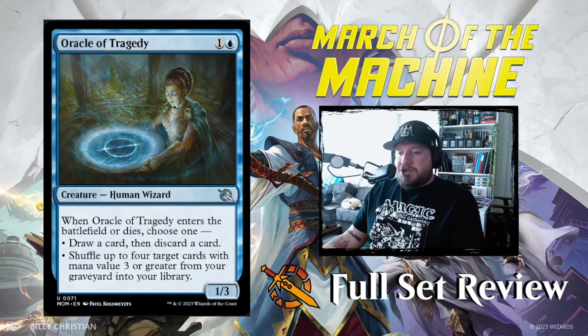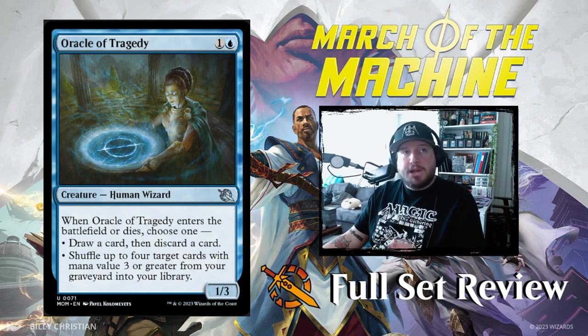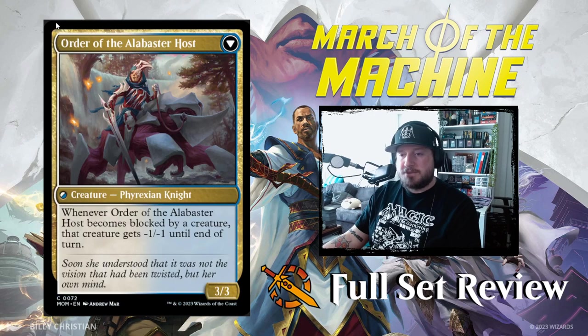Next up we've got Oracle of Tragedy — cool art. Two and a blue for a 1/3 Human Wizard. When Oracle of Tragedy enters the battlefield or dies, choose one: draw a card then discard a card, or shuffle up to four target cards with mana value three or greater from your graveyard into your library. Not bad. Then we've got Order of the Mirror: one and a blue for a 2/1 Human Knight, with three and a white Phyrexian to transform it into Order of the Alabaster Host — a 3/3 Phyrexian Knight. When Order of the Alabaster Host becomes blocked by a creature, that creature gets -1/-1 until end of turn. Not bad.